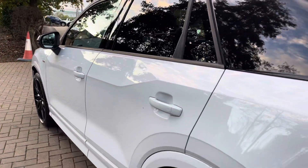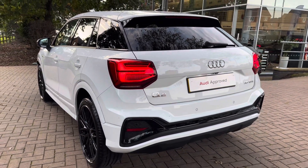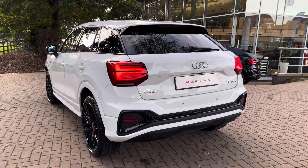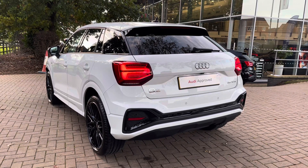Looking at the recent service history of this Q2, the vehicle did have a new car PDI check on the 21st of the 12th 2022, and has recently had a used car MPC here at Stafford Audi on the 15th of the 10th 2023.